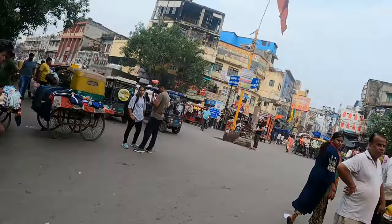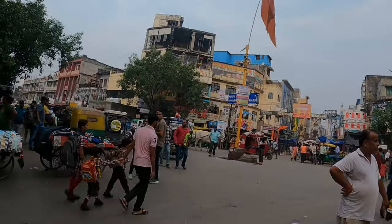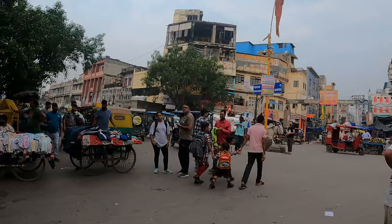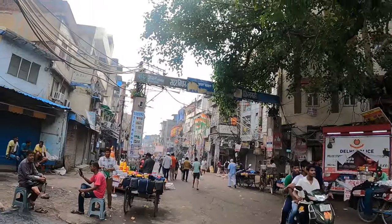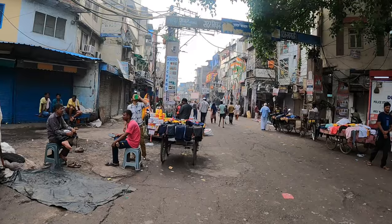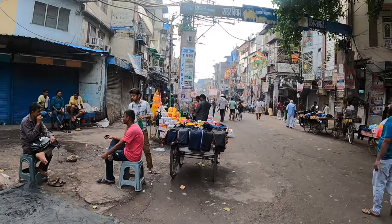If you want to come to Sardar Bajar, you can come from the metro. If you come from the metro, you can reach the RK Ashram station, and you can reach the board of Sardar Bajar. You can get the market from the starting point.